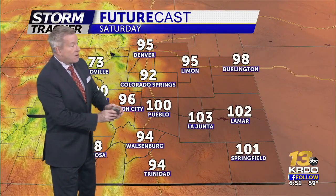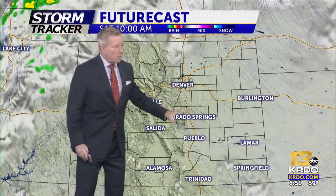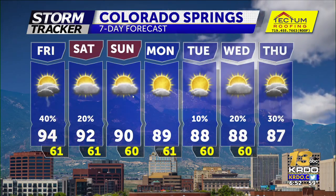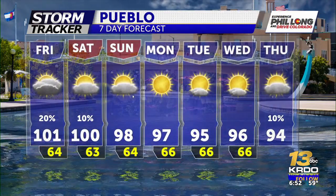It's a hot start to the weekend on Saturday: 103 in La Junta, 100 in Pueblo, low 90s around Salida, upper 80s to low 90s in Alamosa, and about 92 degrees in Colorado Springs. It's another day where we'll start with sunny skies, see a few clouds build in the afternoon, and see at least an isolated chance for showers and thunderstorms. We're hot through Sunday with low 90s in Colorado Springs.